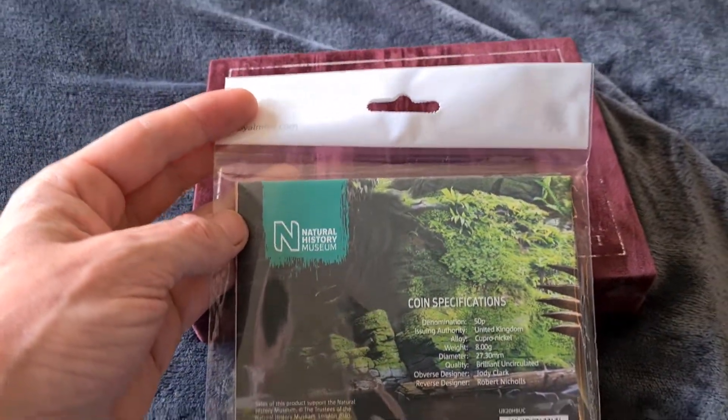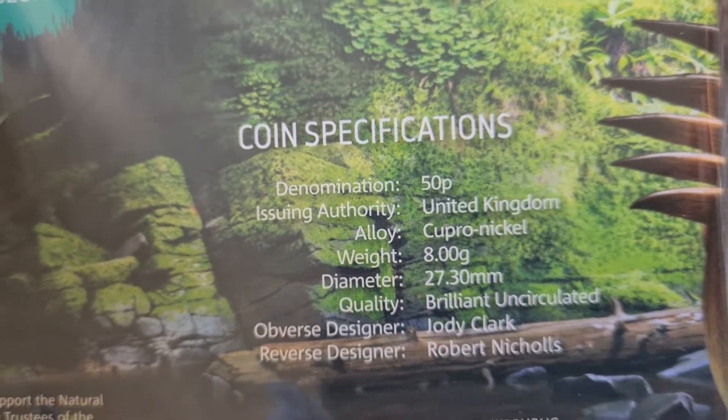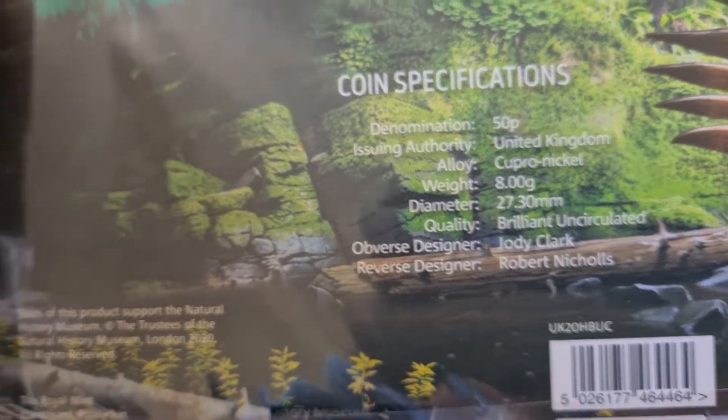You couldn't get it at the Westminster Collection, Coin Connection, or any of the other coin suppliers. Specifications: 50p, United Kingdom, Cupro Nickel, 8g, 27.3mm, Brilliant Uncirculated, designed by Jody Clark and Robert Nichols.